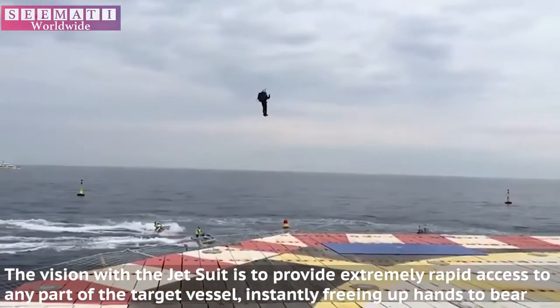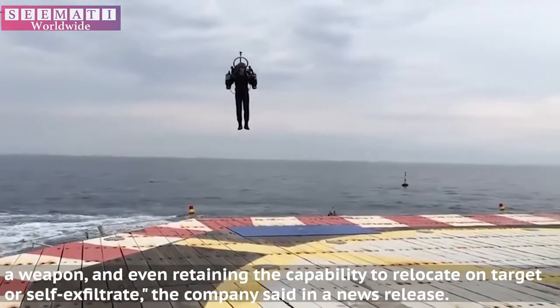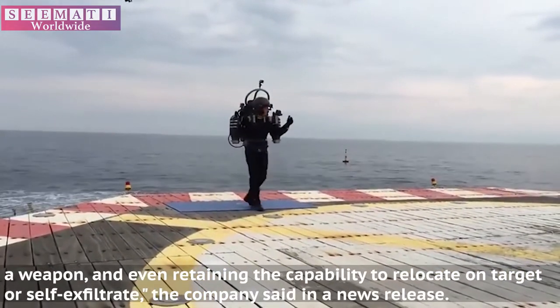The vision with the jetsuit is to provide extremely rapid access to any part of the target vessel, instantly freeing up hands to bear a weapon, and even retaining the capability to relocate on target or self-exfiltrate, the company said in a news release.